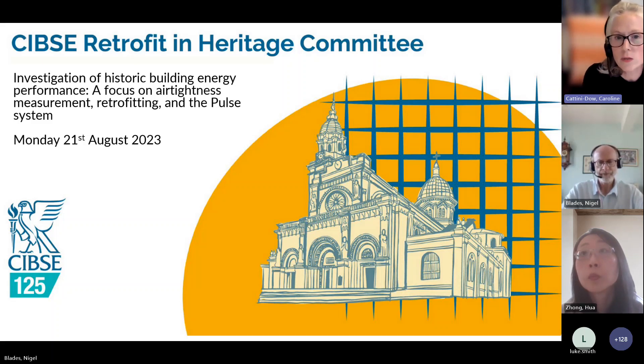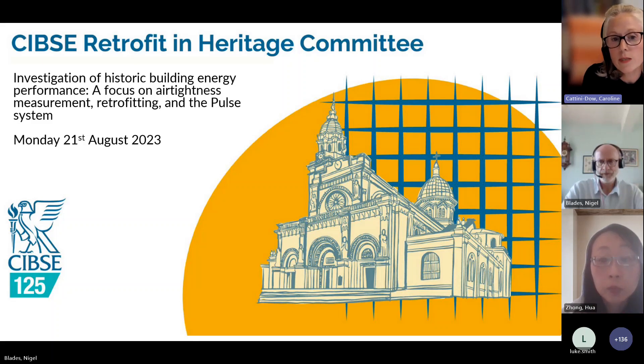Nigel is a Senior National Conservator in the Conservation Science team and has been in that role since 2020. More recently, in June this year, Nigel was appointed Interim Head of Collections Conservation and plays a crucial role in preserving and protecting the organisation's historic properties and their collections. Today Nigel will give an overview of the National Trust, talk about their strategy for reaching net zero, and in particular the importance of understanding the moisture characteristics of properties and their ventilation rates.